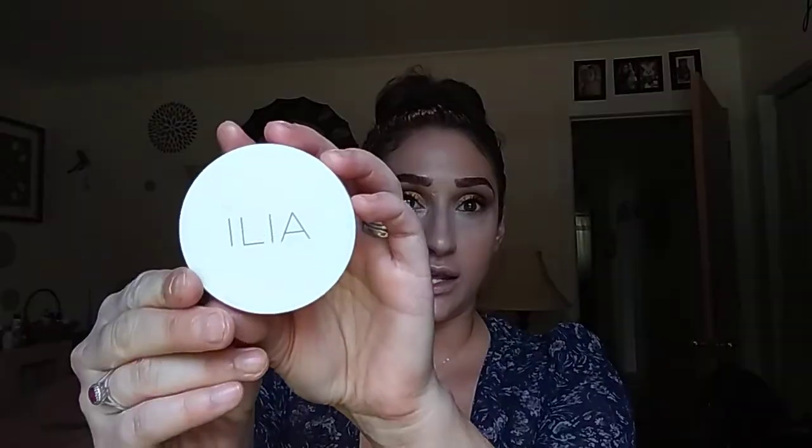For setting powder, I'm going in with the Ilia setting powder — this is a talc-free formula, and that's why I decided to pick it up because I don't want talc underneath my eyes. I'm going to very lightly set the areas where I placed the concealer, just a light dusting. Taking the Goddess Palette again, I'm mixing Juno with Iris and applying that to the under eye. I just want a light under eye look.